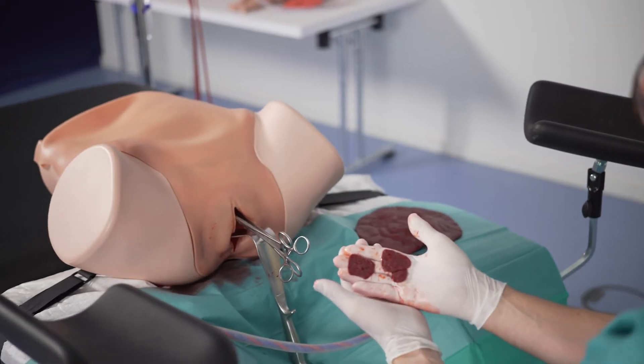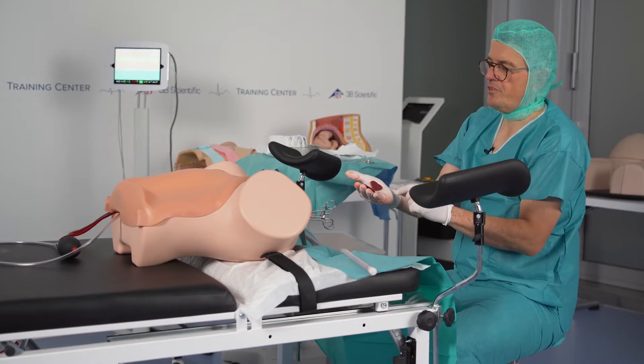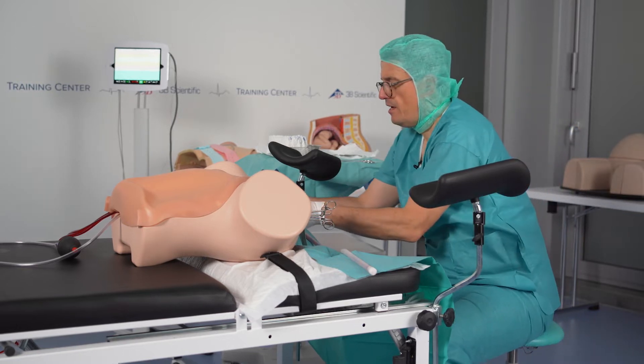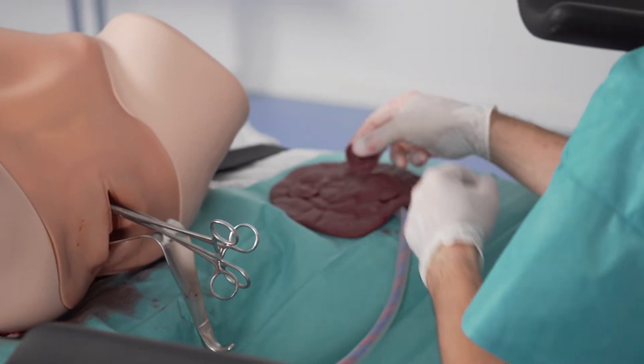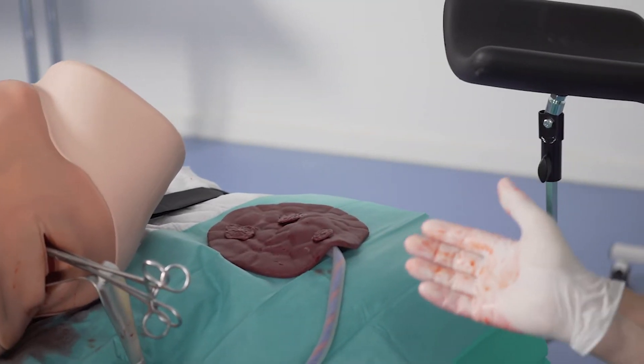After doing the curettage, you can easily see that we found the placental residuals — we retrieve them from the uterine cavity and check if everything is complete. There were three little residuals missing, and so step one is done.